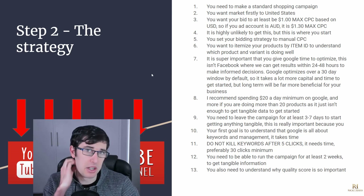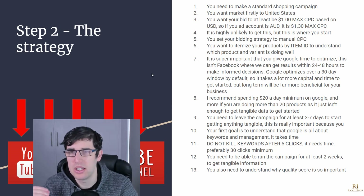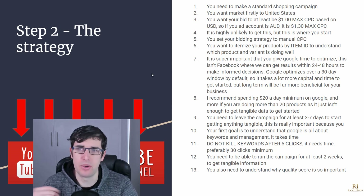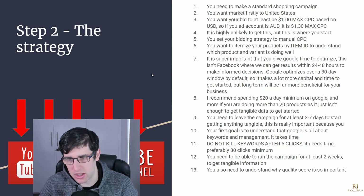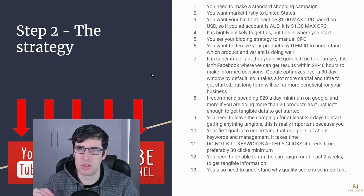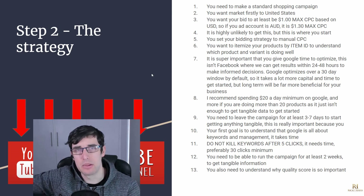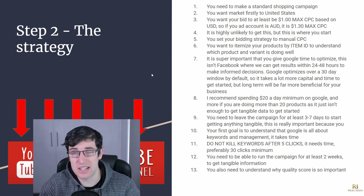It's super important to give Google time to optimize. This isn't like Facebook at all — with Facebook you can get results within 24 to 48 hours. Facebook can scale really high and then die off; Google may not scale as high but it can provide more consistent stability. It goes up, then plateaus and stabilizes. If you're planning to do Google, don't go into it thinking it's a get-rich-quick scheme — especially in 2019 with the vast amount of competition.